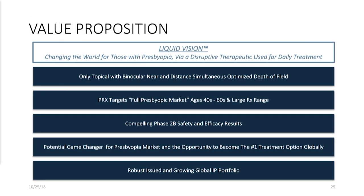In summary, we believe we are the only drug that has this depth of field mechanism of action — this seamless transition — which is very important. We have targeted by design a very large range, not just plano presbyopes, going big in terms of the market opportunity and targeting 85% of the bell-shaped curve, not just the two or three percent. We believe our phase 2b data is quite compelling. We think we hit a home run, and we think we have a potential game changer for the treatment of presbyopia. Thank you very much.